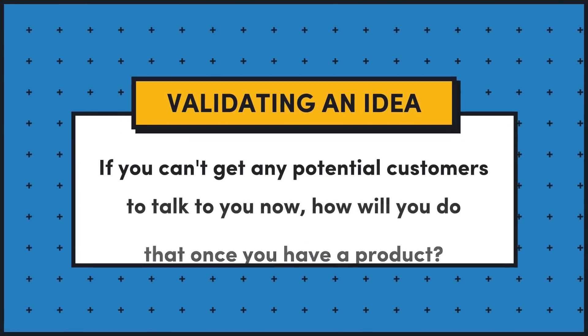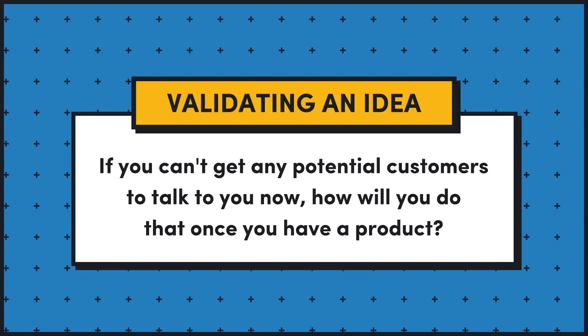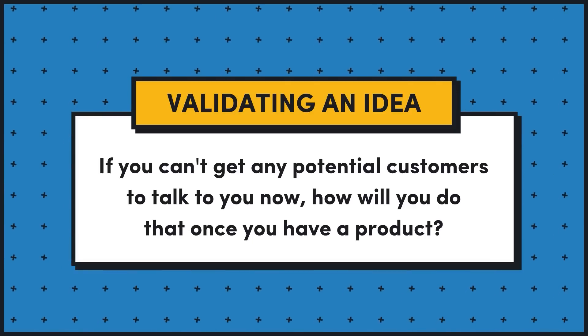Something I often say is: if you can't get any potential customers to talk to you now, how will you do that once you have a product? It sounds like part of your validation was just seeing that a lot of people were willing to talk to you. I think it's less about the tech and more about the need and pain point that you uncovered. Yeah, that's exactly it.